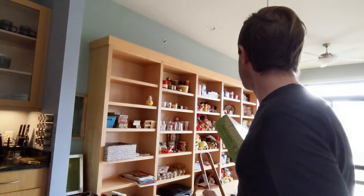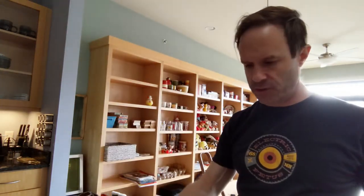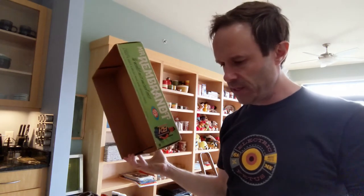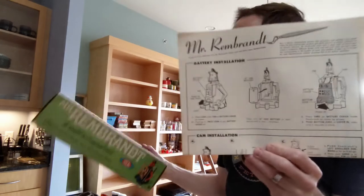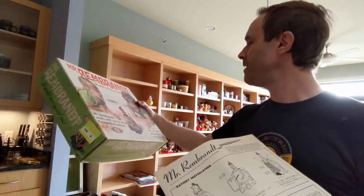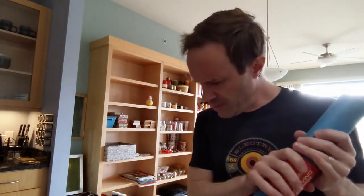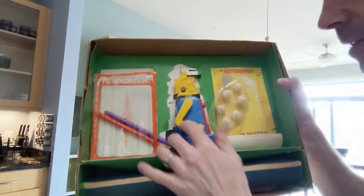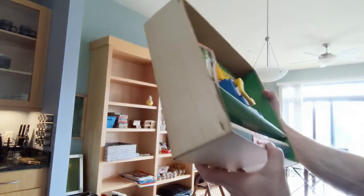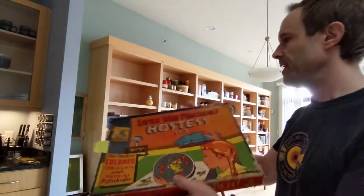This is by Ideal — and one thing I've noticed about anything from Ideal, whether it be Kerplunk or a kids' fondue set, they made the largest boxes for everything. What this is: it's a robot you assemble that has pens on the bottom, and you put it on a big piece of paper and let it go wild — that's the artist. It comes with drawing paper, and it appears to be sealed and never used. It has design palette sprockets that go in and change how the robot turns and draws.